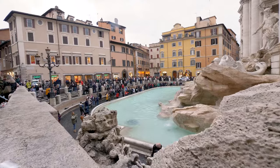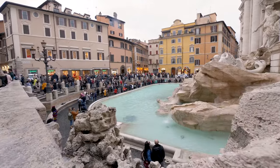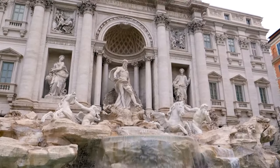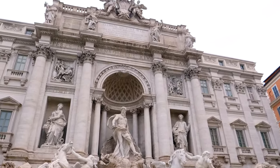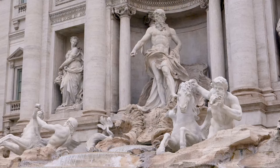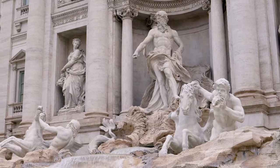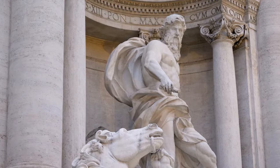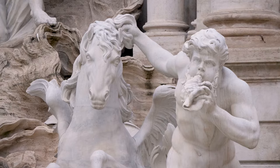The fountain the way you see it today was actually designed and constructed in the middle of the 18th century by a sculptor named Nicolo Salvi, who essentially used this travertine stone to create the impression almost of a sort of subterranean glacier popping up out of the ground and decorated with all of these extraordinary statues.